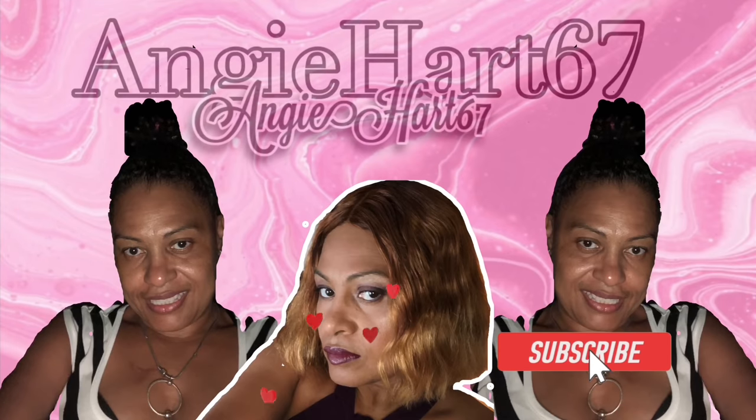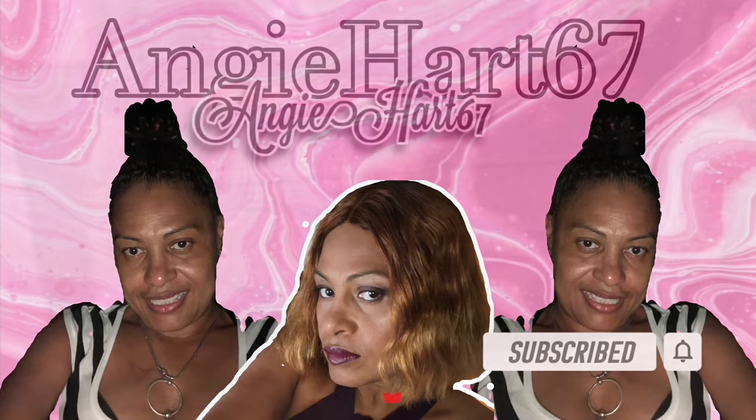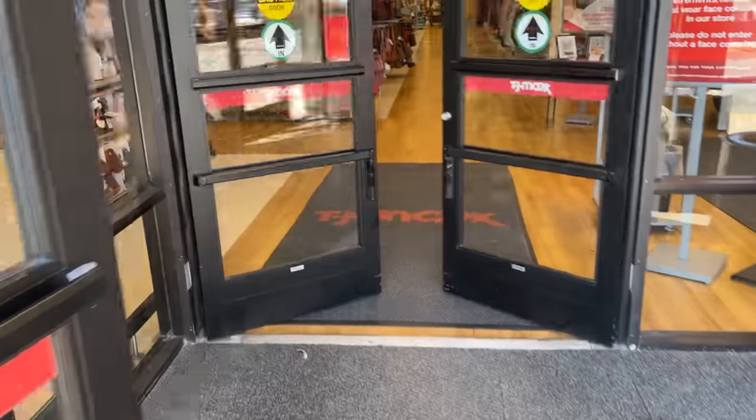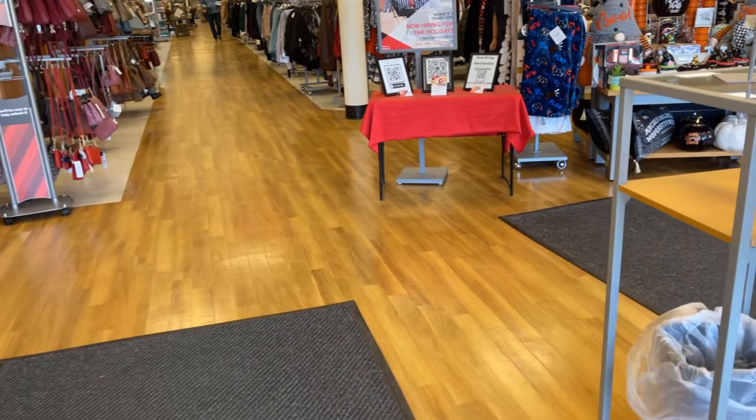Welcome back, my name is Angie. If this is your first time stopping by, welcome! Hi friends, hi shopping buddies. Today we are going to TJ Maxx — let's go shopping!